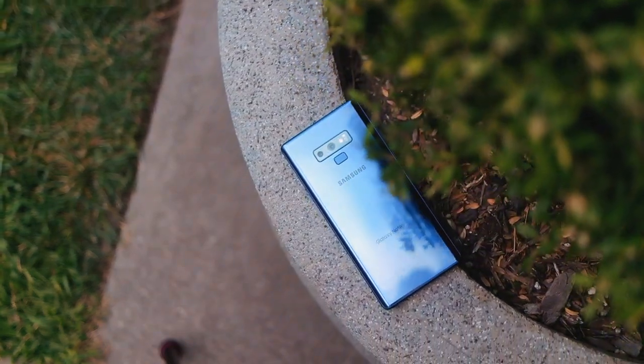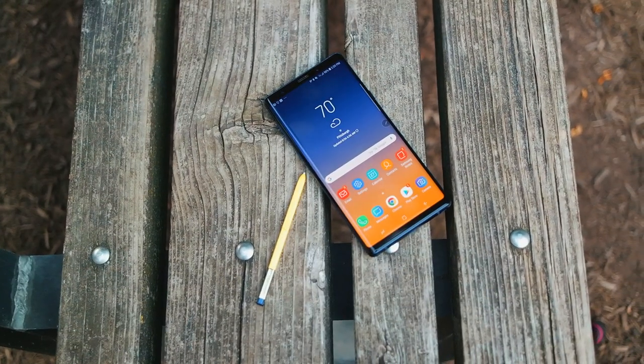Hey guys, Ben here. Now this video is gonna be a little bit different for me. A lot of you already know that I'm a big Apple user — I own a lot of their products, and most of my unboxings and reviews in the past have been Apple products. Every time I've tried to do a video of an Android product, like I did with the Note 9, it ended up not going well and I didn't even post it.